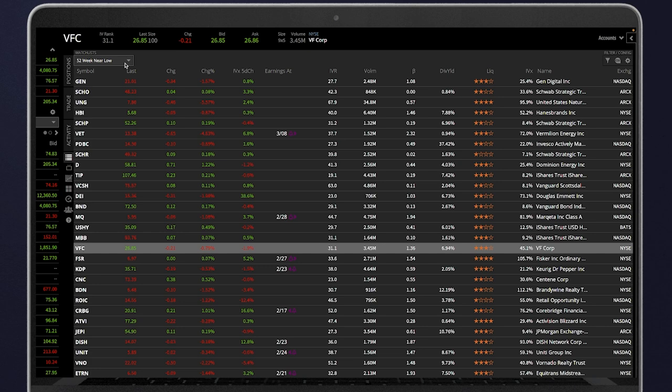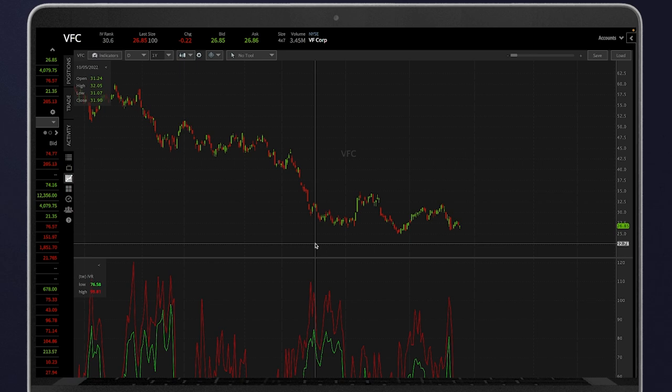So I started off by going to the watch list and selecting 52-week near low. As I clicked that, I was looking for a cheaper underlying so that I could maybe sell an undefined risk strategy — I wanted to sell a naked call, but it has to be cheaper so it doesn't take up too much buying power. I was looking at VFC. If we go to the daily chart on VFC, it's sitting at or near its 52-week lows. Over in December it hit a lower point at around $24, and right now we're sitting at around $26, so we're still near its 52-week lows.